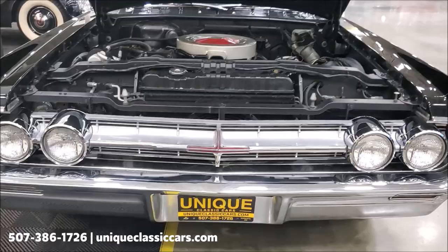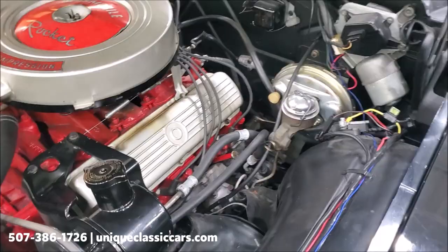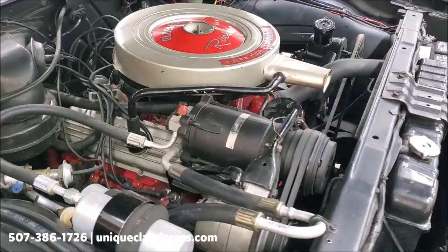It's powered by a 394 Olds V8 engine, and being an Olds 98, nothing but the best — it's got power steering, power brakes, and factory air conditioning. What else could you ask for?